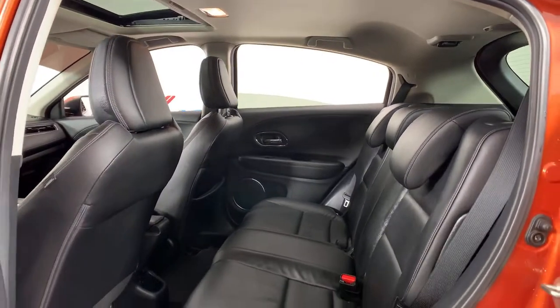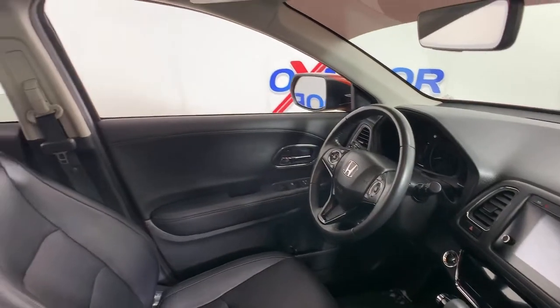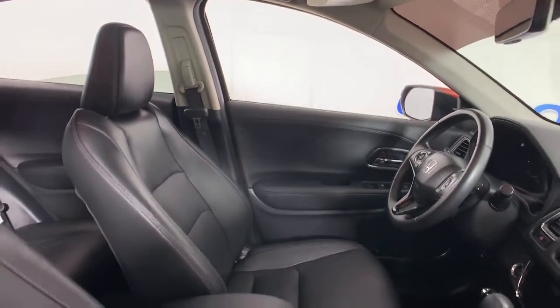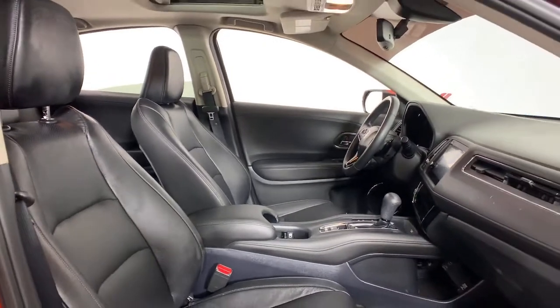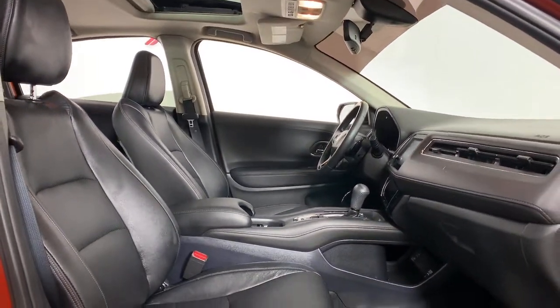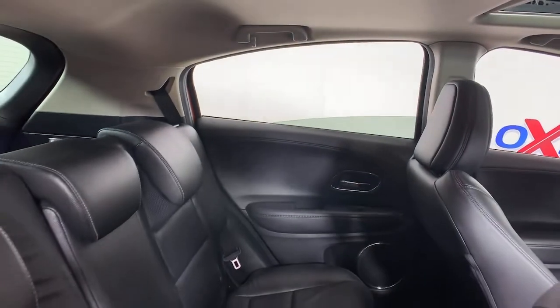This Honda HR-V is the perfect blend of comfort, convenience and cleverness. Come in for a test drive experience and take a closer look. Thank you.